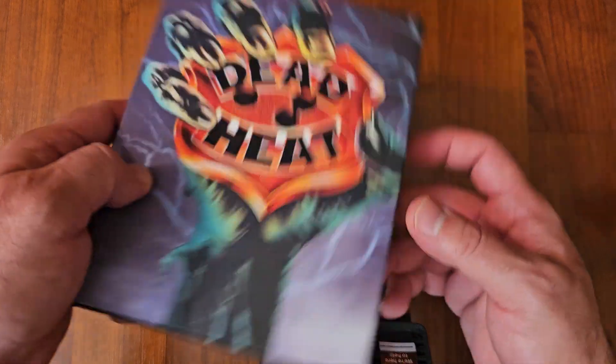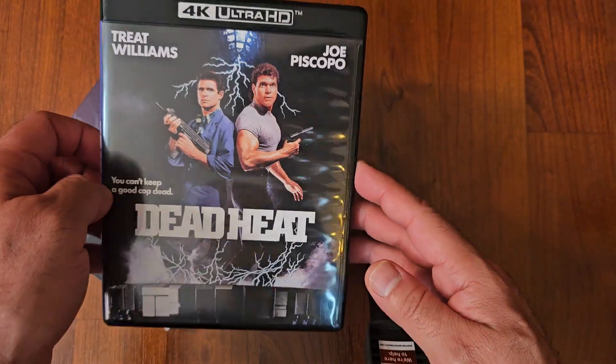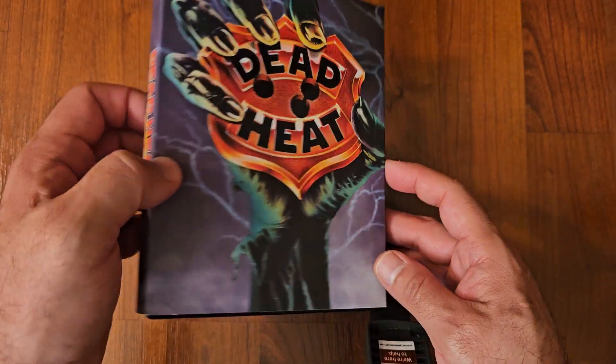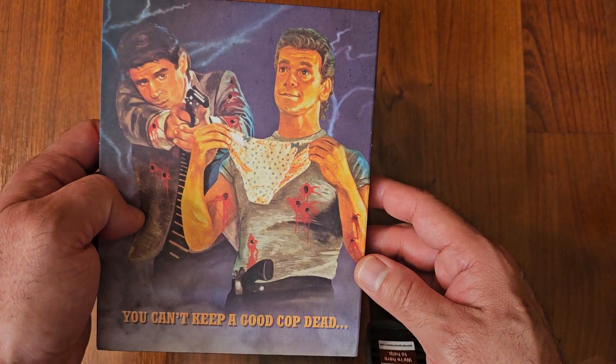Next up we got Dead Heat. This is by Vinegar Syndrome. It's like a comedy horror. I haven't seen this one in years, in a long time. I still haven't seen this 4K either. It's a comedy horror — it's fun.